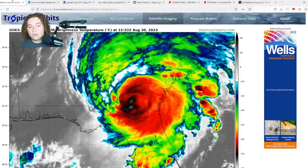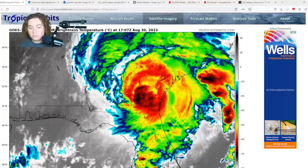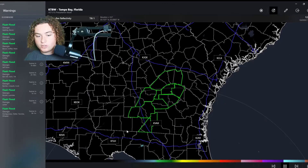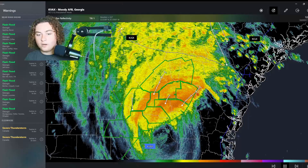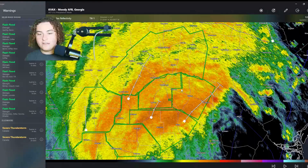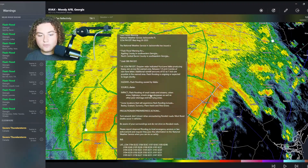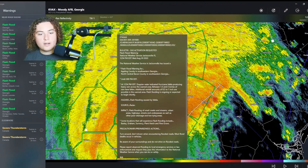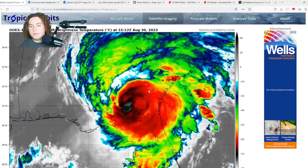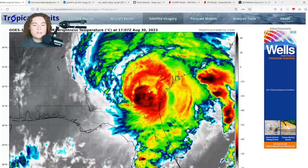There is also a lot of flash flooding that has been reported. There are a lot of flash flood warnings right now in Georgia — we're going to go ahead and show you those on Radar Scope. There are a lot of flash flood warnings due to Idalia right here, and I'm not surprised, because of how much rain is falling. Already, one and a half to three inches of rain have fallen in a lot of these areas, and NWS said this was going to be a very big threat — and they weren't lying.